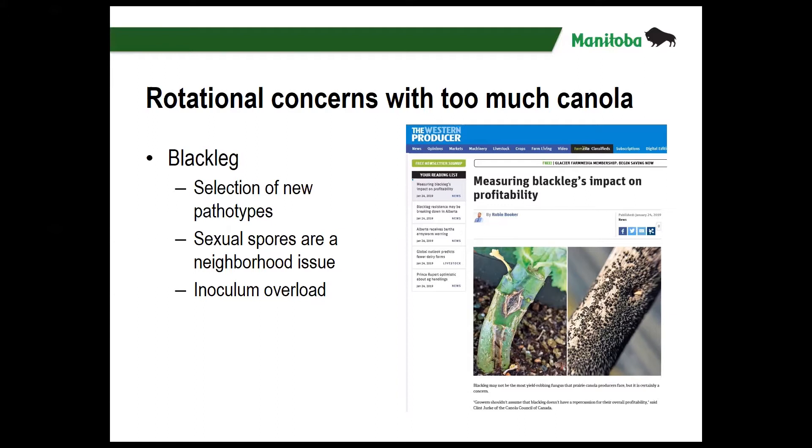Also if you're pushing the rotation you'll always have last year's canola crop next to this year's canola crop, and the sexually produced spores are wind-blown and can move a significant distance — across the road is no issue for them — so you can always have the disease reintroduced to the crop that way.